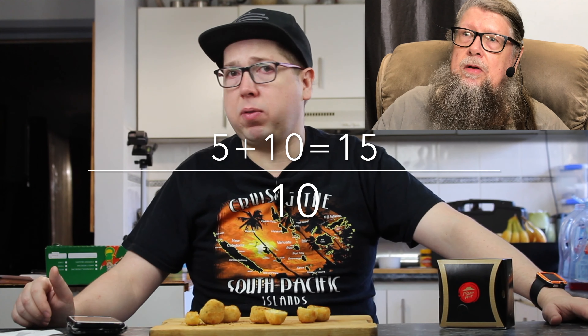You can get packs of 20 of them as well. That's a five from me, a ten from you — that's 15 out of 10!